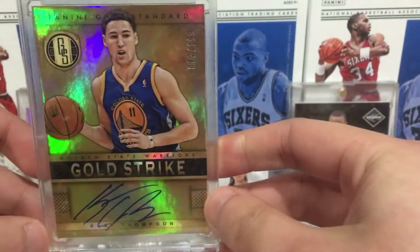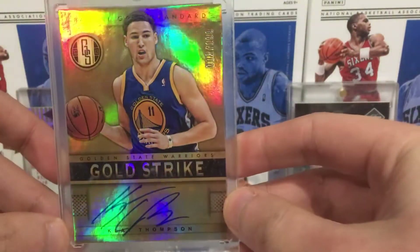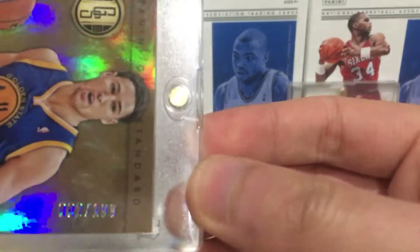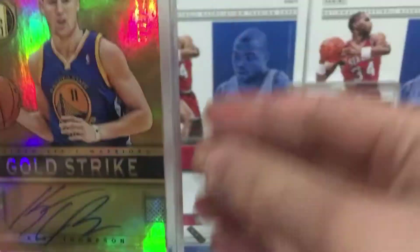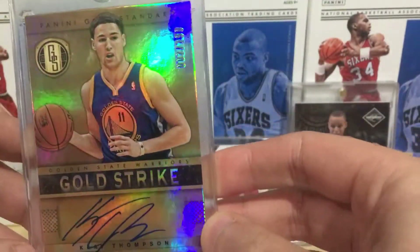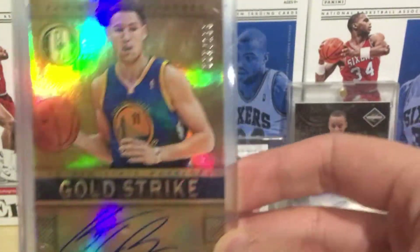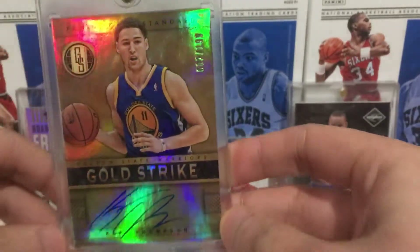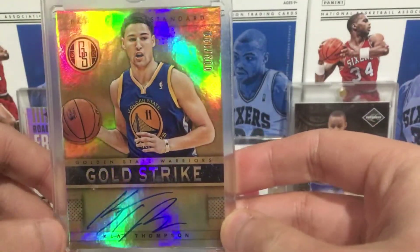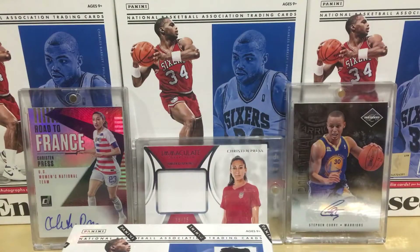Also from eBay, got this in the mail today - bought it last week. Klay Thompson on-card auto in Gold Standard 2013, numbered 2 of 199. He tore his ACL in the Finals last year, but he's only 30 years old so he should be back better than ever. Klay Thompson on-card auto from Gold Standard, nice.